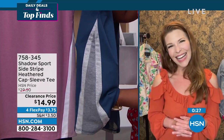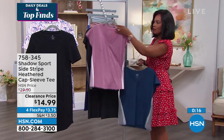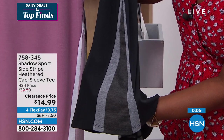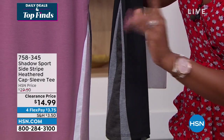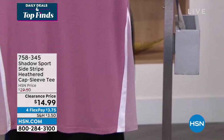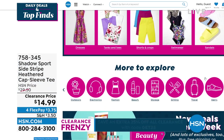A lot of you are on hold calling in for these tees — it's just an elevated look to be casual. Navy is the most limited. Item number 758345, with a flex pay of $13.75. These are on clearance, which means you can get an additional 25% off using code GET25 at checkout. Even though it's $14.99, with 25% off extra, this tee comes out to $11. What a cute tee for $11.